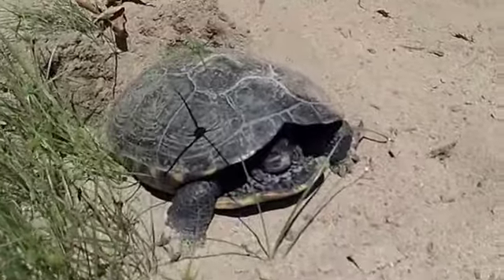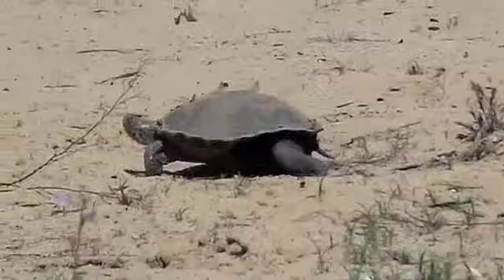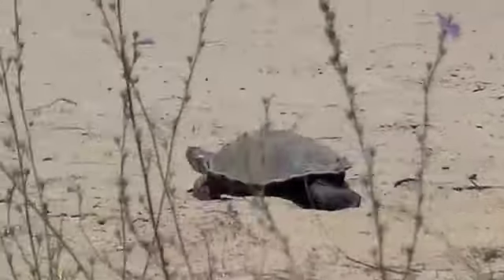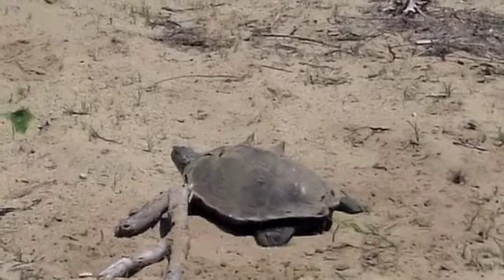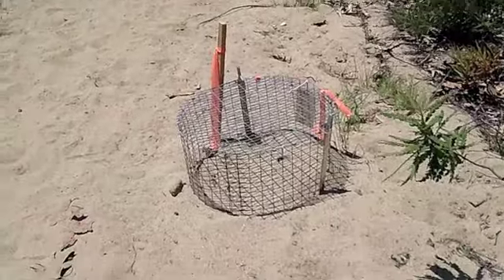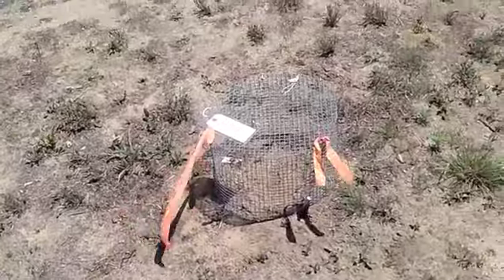Every June, about 400 female Diamondback Terrapins emerge from months of hibernation underwater to climb a steep hill to the nesting ground at the Doug Rainer Wildlife Sanctuary where they lay their eggs. Baskets, called Excluders, are placed over nesting sites to protect the eggs from predators.